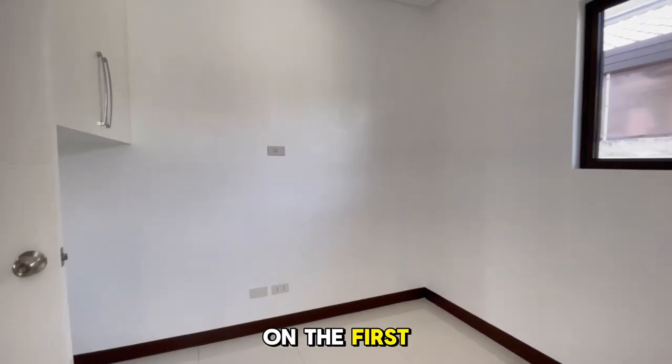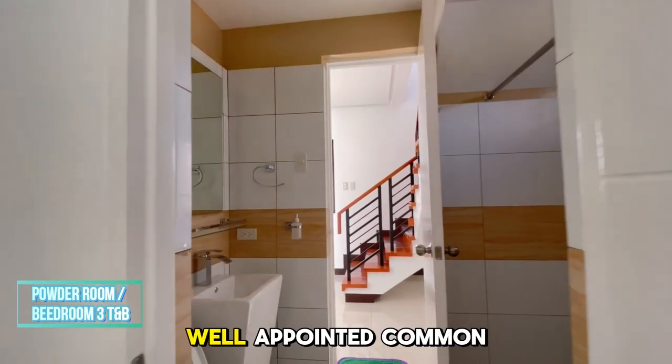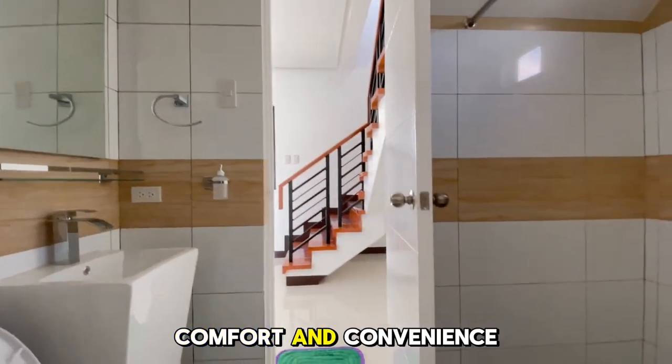On the first floor, you'll find a cozy bedroom. Adjacent to it is a large, well-appointed common toilet and bath, designed for both comfort and convenience.